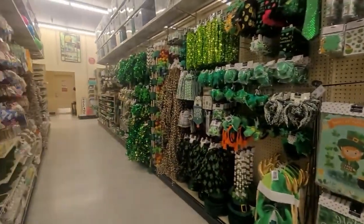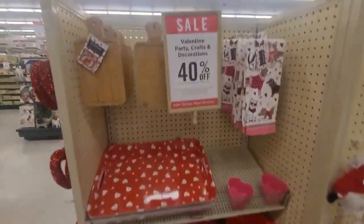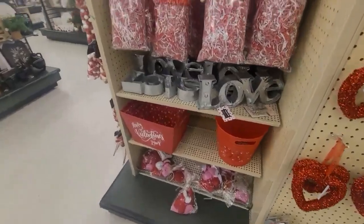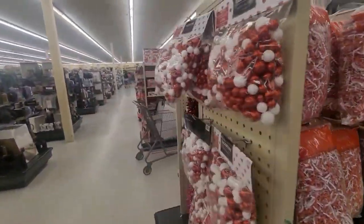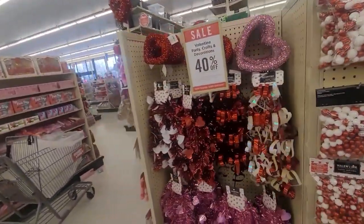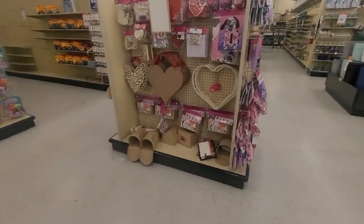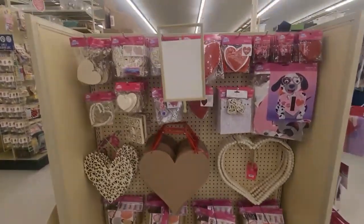Then they have the St. Patrick's — I didn't care for that one. Valentine party crafts and decoration, 40% off. The shredded papers, the hearts, and the paper lanyards. Right here is the wood crafting area.